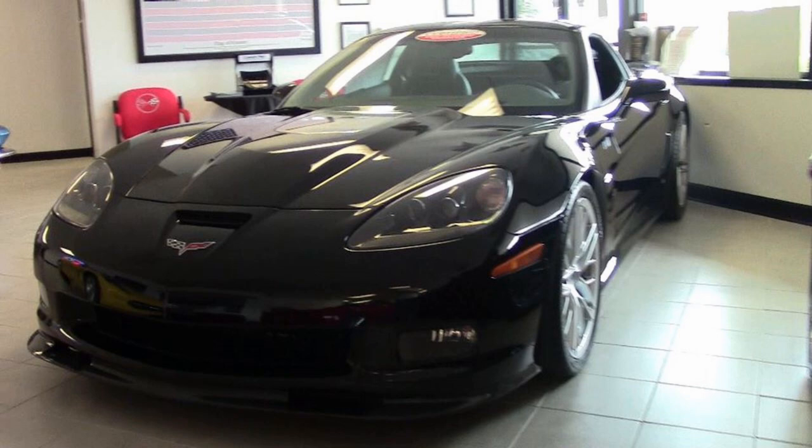Give one of our sales representatives a call. They're Corvette owners — they are experienced in Corvettes. You can find them at 770-414-5552. And remember, if this Corvette is not exactly to your liking,